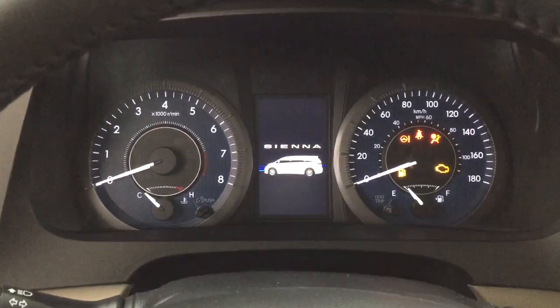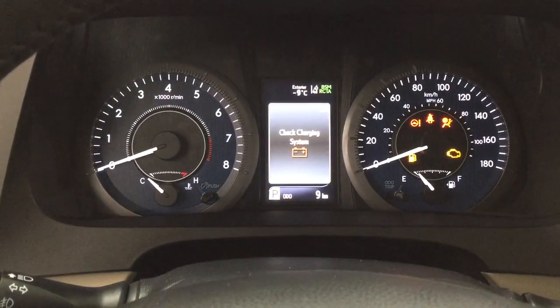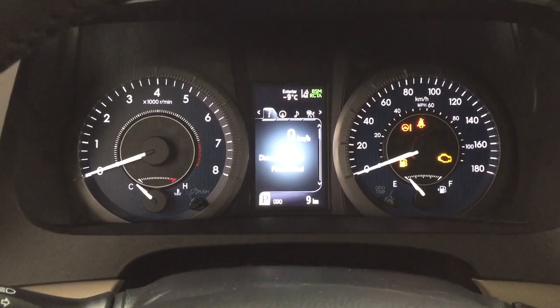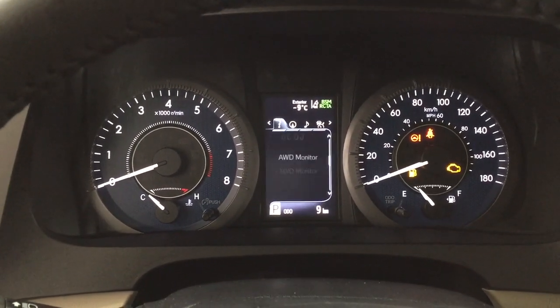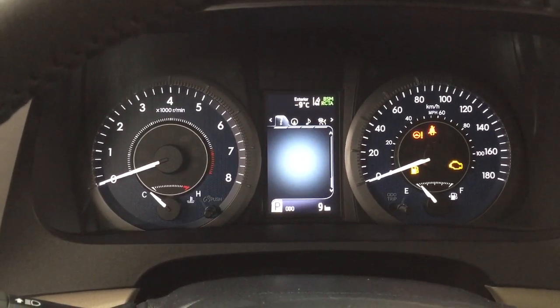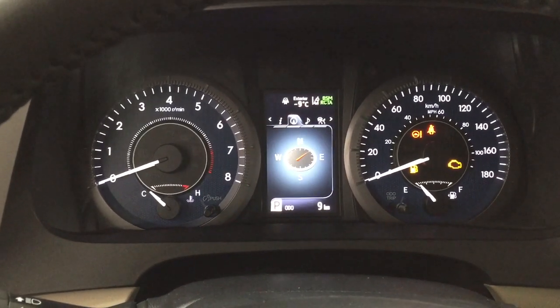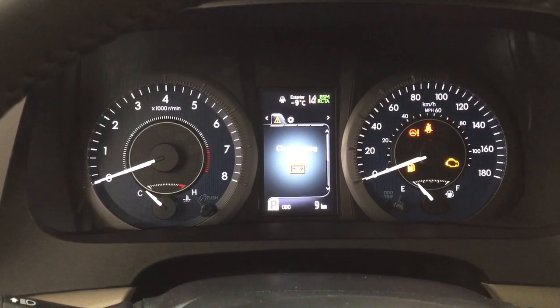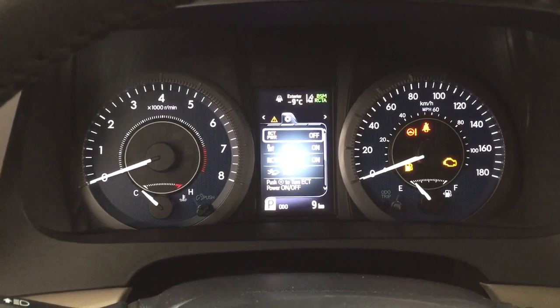Taking a look at the multi-information display, you'll see a couple of different features. Scrolling through, you have your digital speedometer with the distance to empty, fuel economy, and the all-wheel drive monitor. You can also take a look at your compass, audio, lane departure alert, messages, and your settings menu with ECT power.